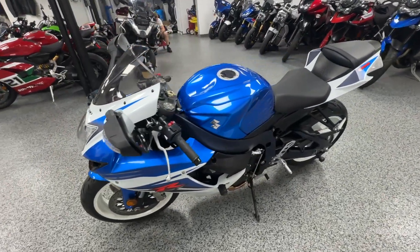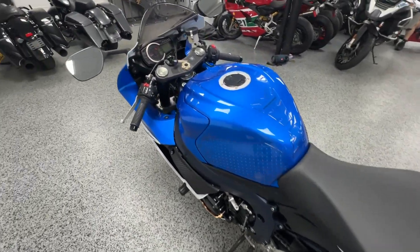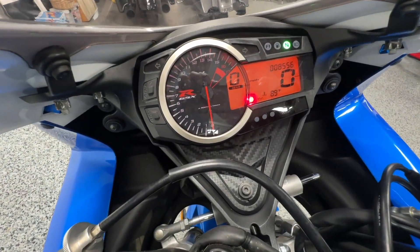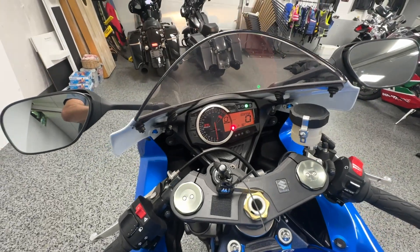It's a two-up setup — it's got a rear seat and rear pegs on it. As you can see here, the odometer reads 8,556 miles. It does have a gear indicator as well.